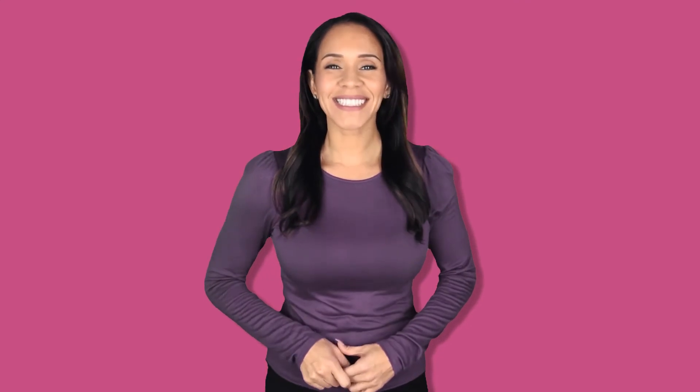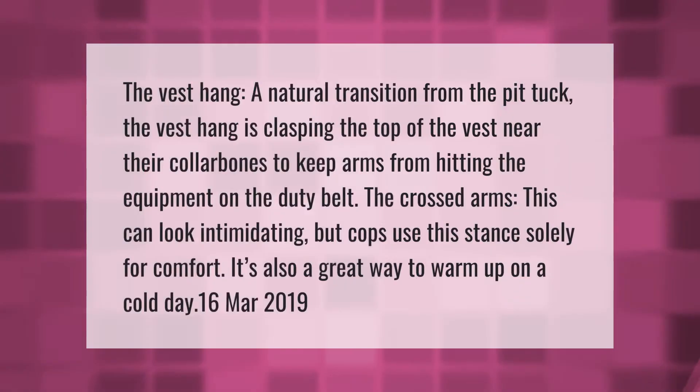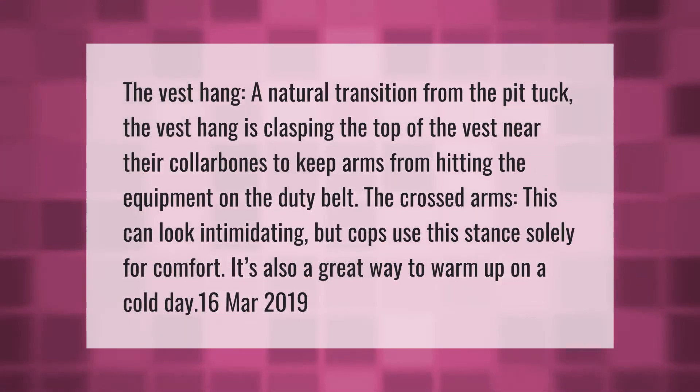The vest hang is a natural transition from the pit tuck. The vest hang involves clasping the top of the vest near their collarbones to keep arms from hitting the equipment on the duty belt.